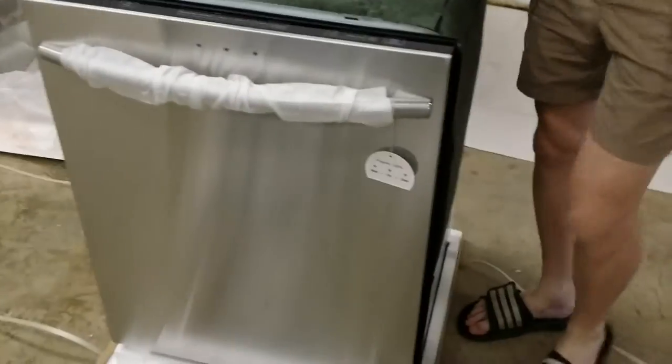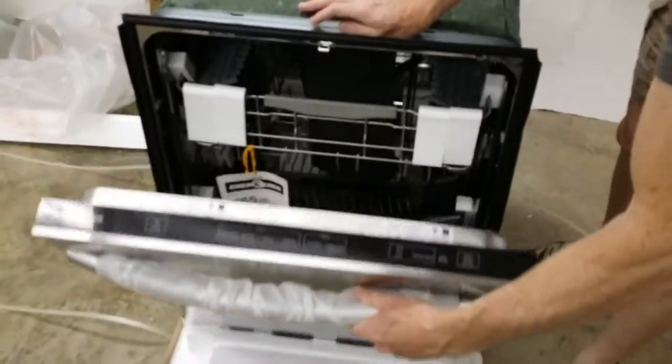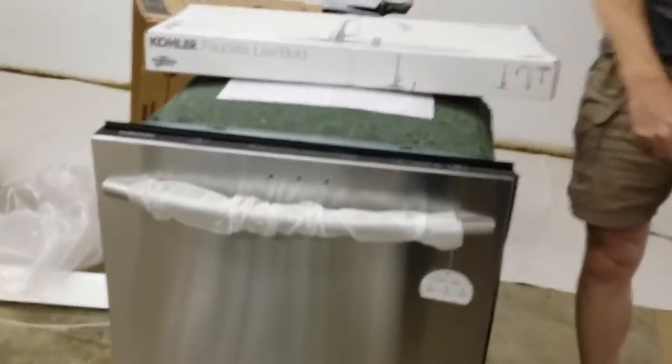This is our $700 dishwasher — it's badass, all stainless and everything. The cool thing about it is it's only 48 decibels, super uber quiet.